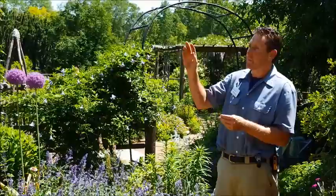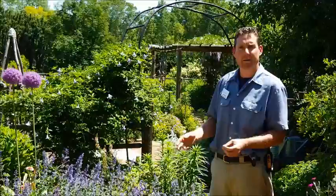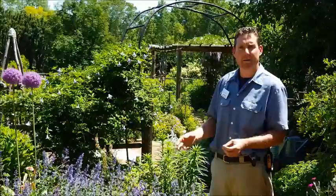Come out to the botanical garden — we have a lot of perennials you can learn about and different plants that bees love. Also don't forget about the shrubs; we have Heptacodium, the seven-son flower, which blooms later in the summer and bees really love that too. Come out to the garden, see what the bees are on, and learn more about bees at Green Bay Botanical Garden's website to celebrate National Pollinator Week.